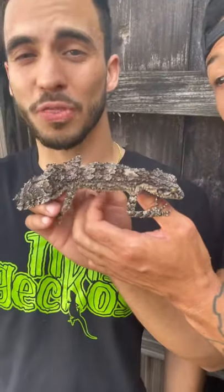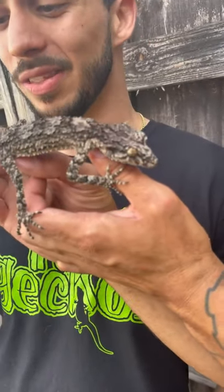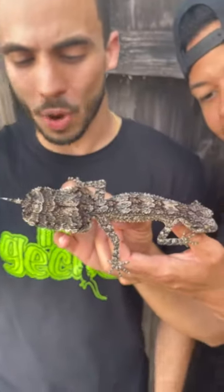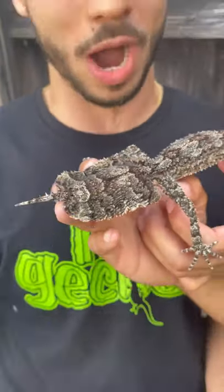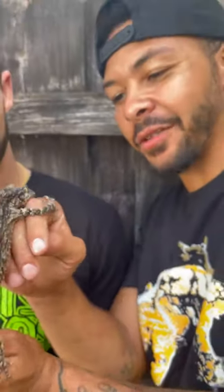This is called a rough-throated leaf-tailed gecko. These guys are absolutely insane. As you can see, this big old leaf tail — it's just incredible the way they camouflage into their environment. You're going to walk past this thing if you see it in the wild. And one of the rarest species of geckos we own, right here at Tiki's Geckos.